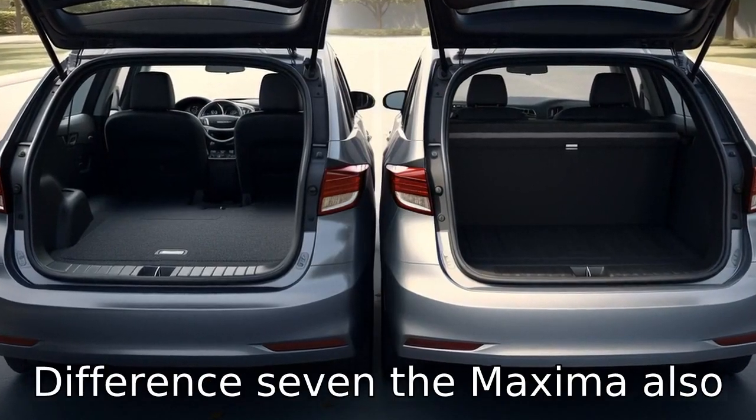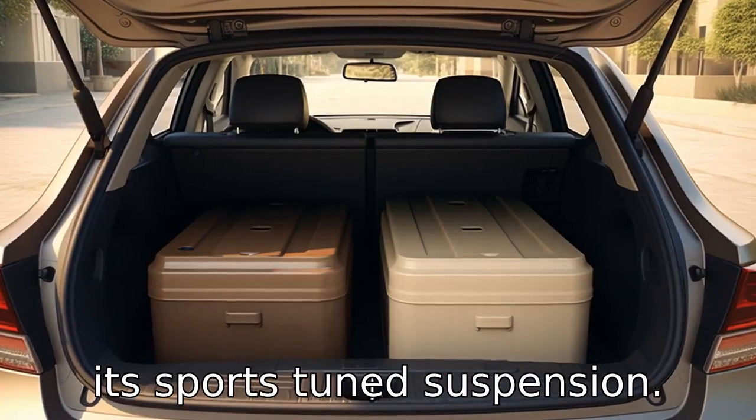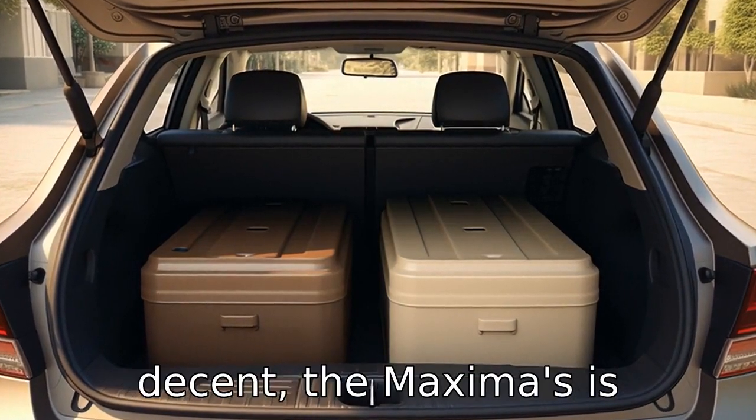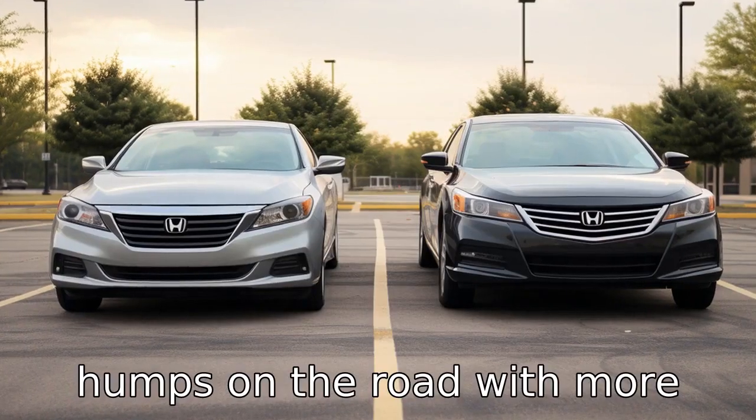Difference seven. The Maxima also offers a smoother ride compared to the Honda Accord, thanks to its sports-tuned suspension. While the Accord's ride is decent, the Maxima's is excellent, absorbing bumps and humps on the road with more grace.